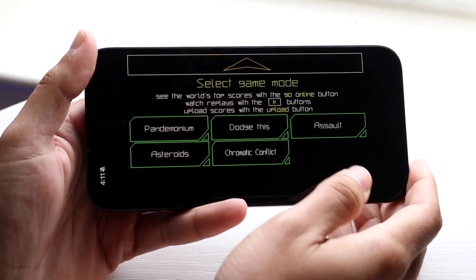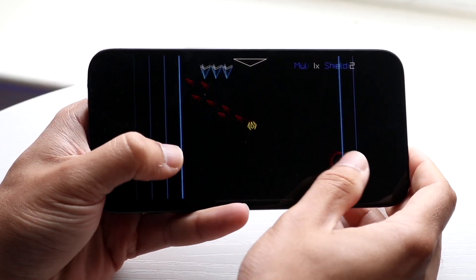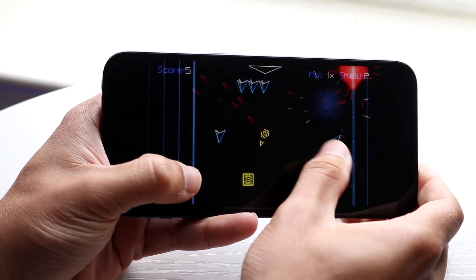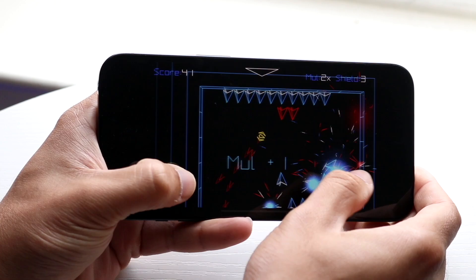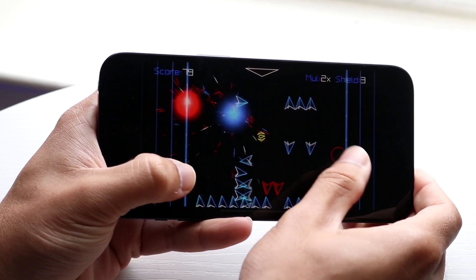Now if 18.0.1 or 18.0.2 were out by then, then 100% install it. But if 17.7.1 comes out, what is this update going to bring? Like I said, it's going to be bug fixes and those types of improvements. That's basically the main focus here.